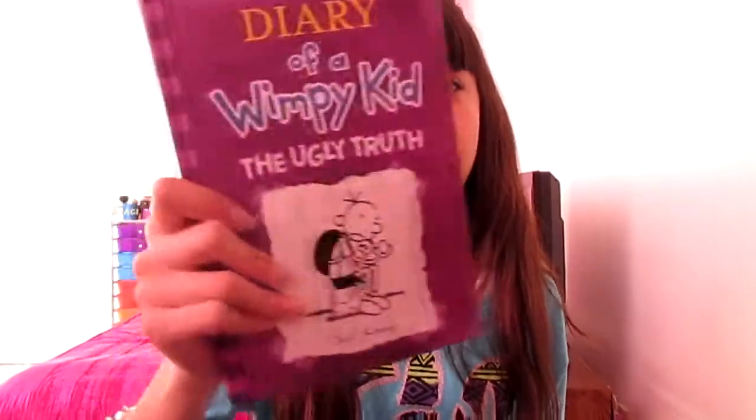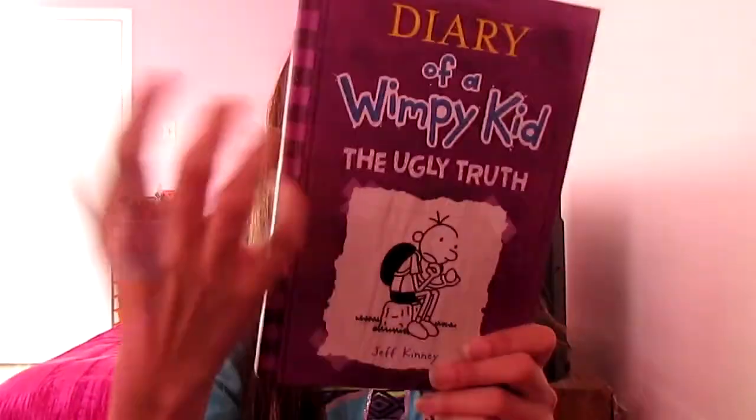My last favorite is the Diary of a Wimpy Kid: The Ugly Truth book. I got this at Half Price Books — you guys know I get most of my books there. I really like this book; I've been loving the Diary of a Wimpy Kid series for a long time.